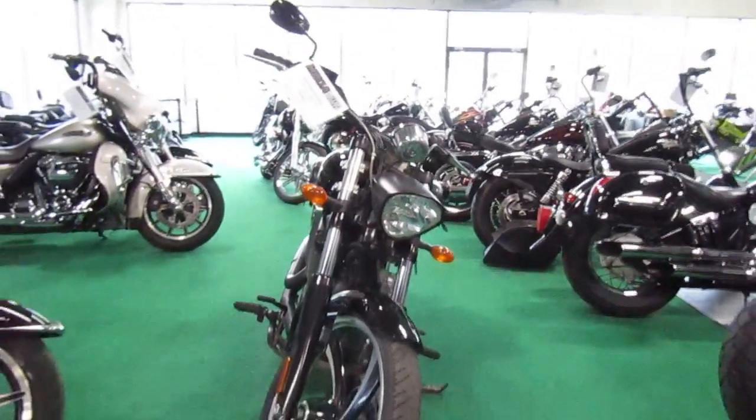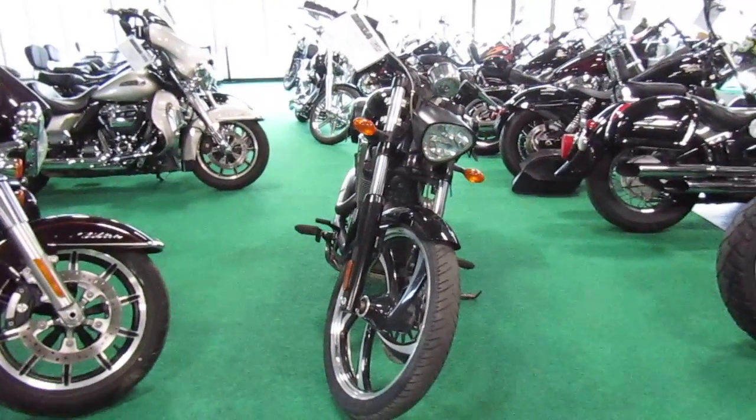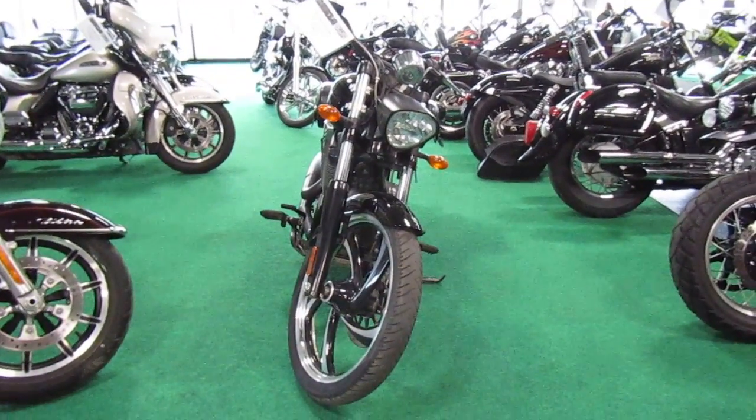Front tire looks good. If you're interested in this 2011 Victory eight ball Vegas, please give us a call at Mega Motorsports in West Plains, Missouri.